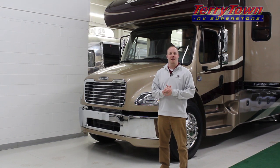Hi folks, my name is Evan. I work for Tarrytown Travel Center in Grand Rapids, Michigan, and today we're going to take a look at a 2014 Jayco Seneca 37FS bunkhouse.